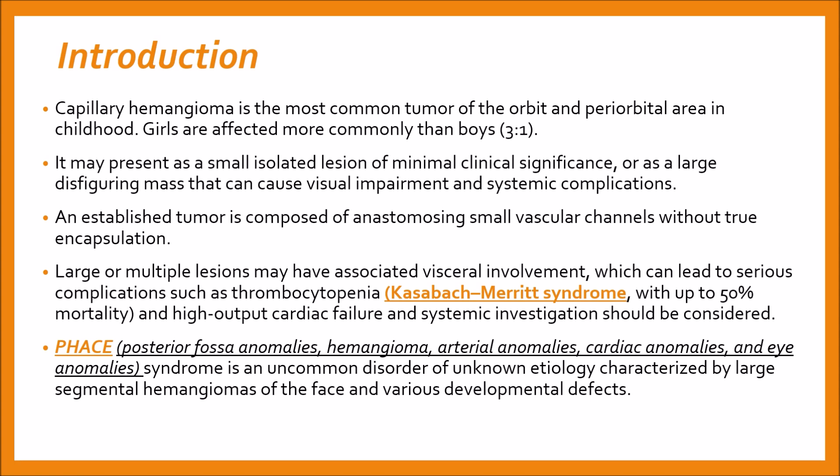It may present as a small isolated lesion of minimal clinical significance or as a large disfiguring mass that can cause visual impairment and systemic complications. An established tumor is composed of anastomosing small vascular channels without true encapsulation. It is a hamartoma — a disorganized overgrowth of mature tissues normally present in the involved area — believed to be due principally to endothelial cell proliferation.